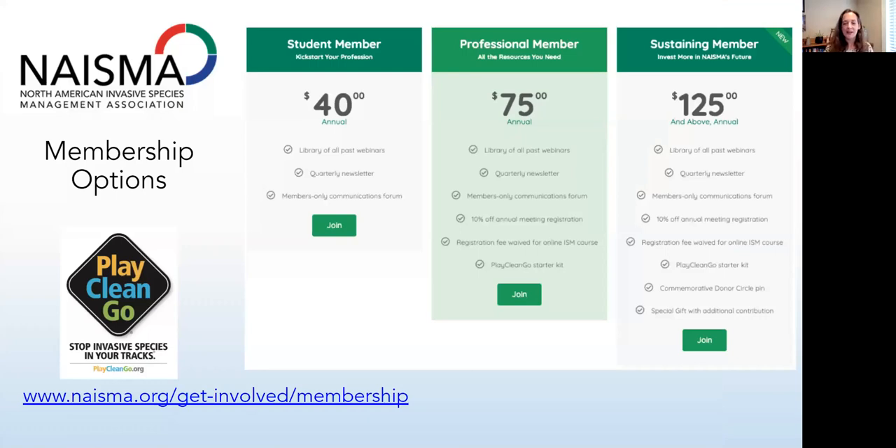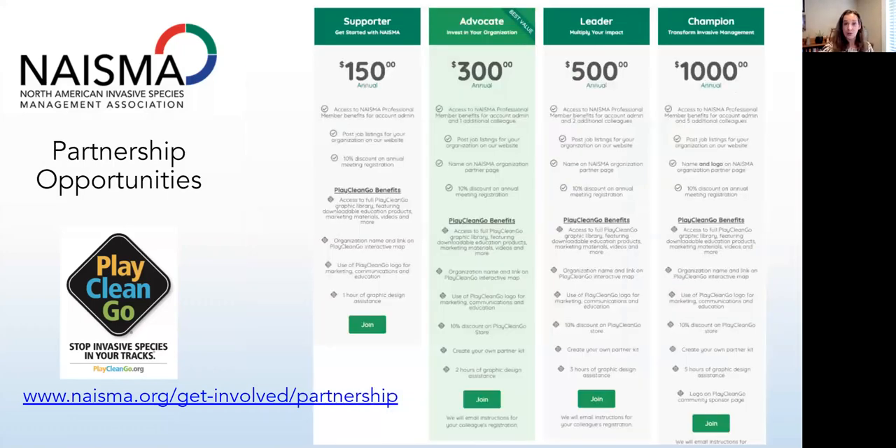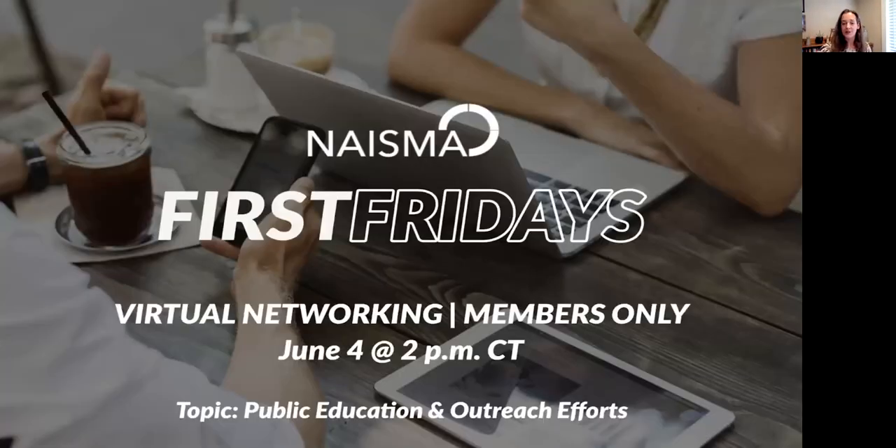If you're not yet a NASMA member, I invite you to explore our options. We have three individual memberships and four partnership opportunities available — we will also customize a partnership if you're interested. Lots of benefits for NASMA members, including my favorite, which is our First Fridays — a members-only networking session the first Friday of every month. The next one is on June 4th at 2 p.m. Central and is focused on public education and outreach efforts in advance of Play Clean Go Awareness Week.